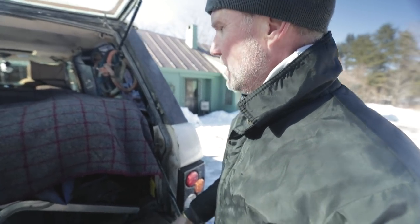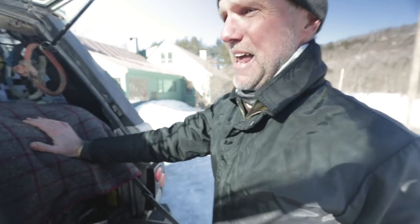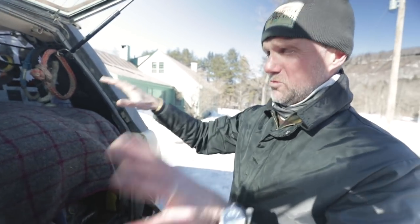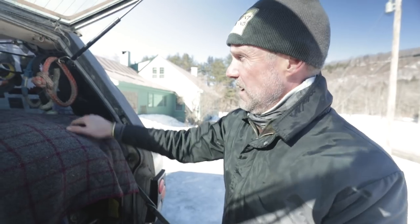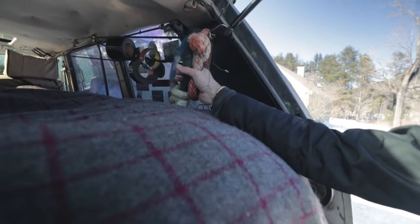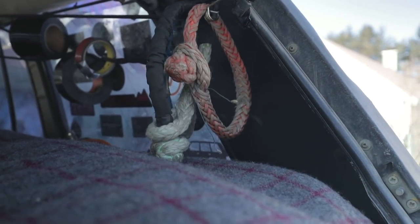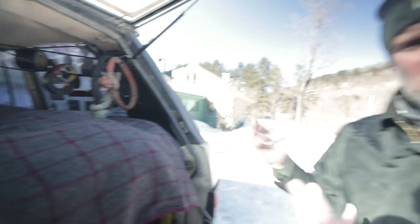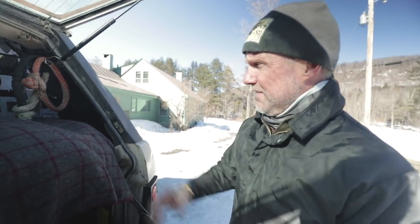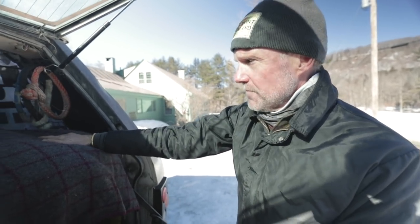You want to keep the truck fairly leaned out as far as gear goes — if something happens and you roll over, you don't want stuff stacked all over the place. I use soft shackles — various ones I've collected. Instead of a D-ring shackle, these are a lot handier and weigh less.